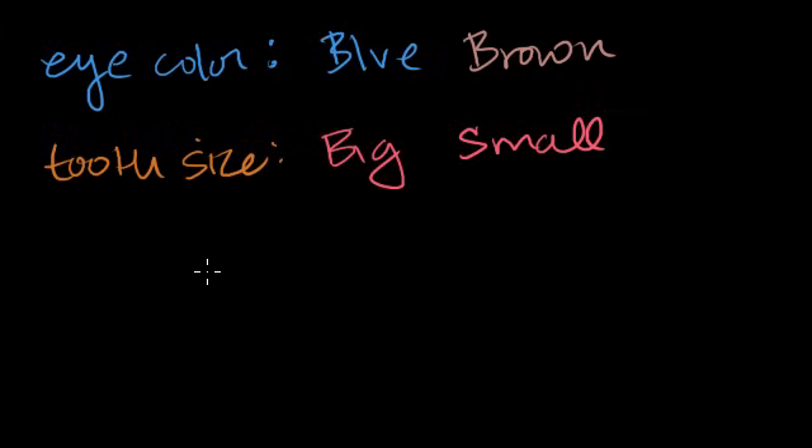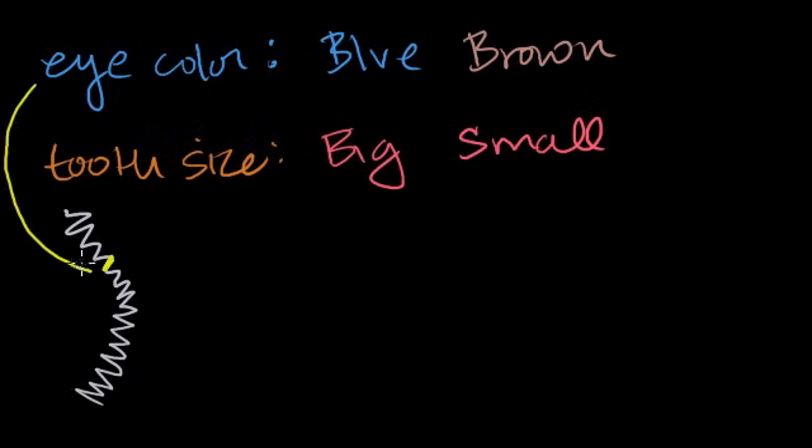Gregor Mendel was doing this in the 1850s, well before we knew what DNA or chromosomes were. Let's go into the microbiology to understand the difference. On some chromosome — let's say I got it from my dad — there's a specific location called the locus where the eye color gene sits. I also have a homologous chromosome from my mother, and at that same locus on her chromosome there is also the eye color gene, since homologous chromosomes code for the same genes.